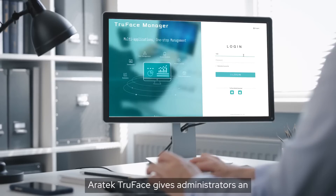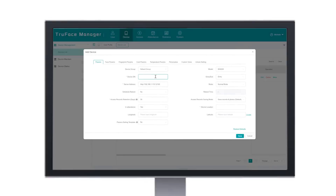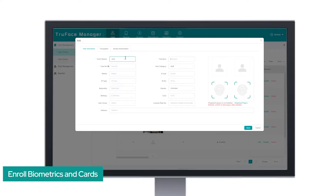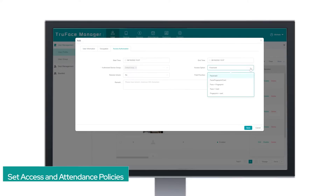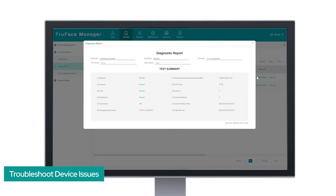Eratech TrueFace gives administrators an easy-to-use web platform and app, enabling them to configure Eratech facial recognition terminals, enroll biometrics and cards, set access and attendance policies, track overview reports, and even troubleshoot device issues.